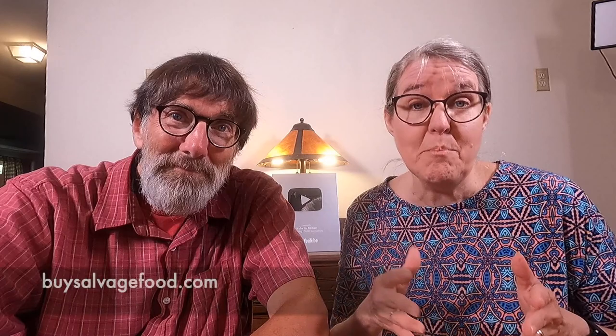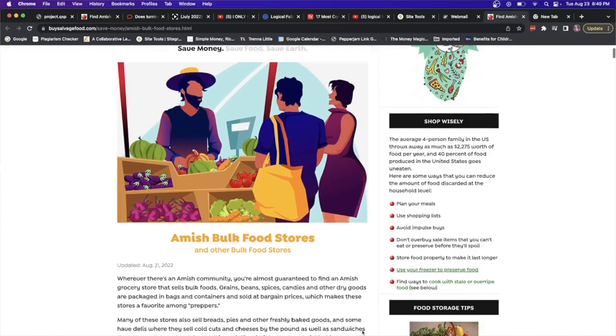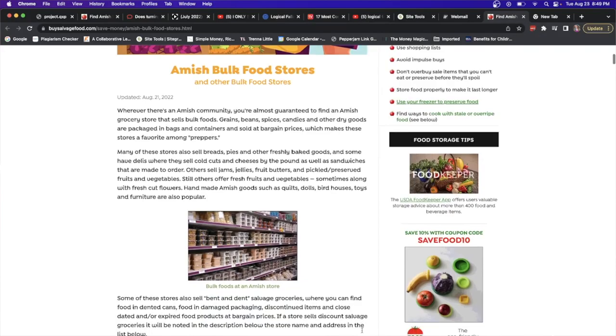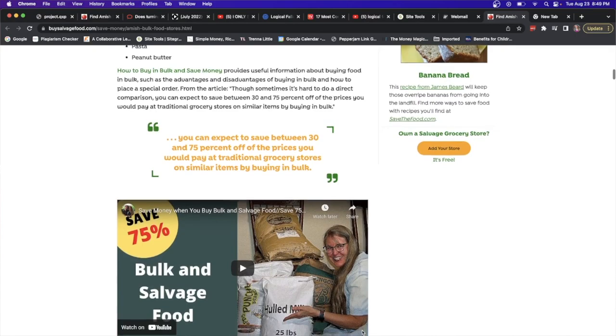As we promised, two resources super helpful if you're interested in finding bulk and salvage food in your area. The first one I just literally today became aware of — it's a website called buysalvagefood.com, and I am super impressed with it. There's a link in the video description. The link goes to a page with an up-to-date list of bulk and salvage food stores in the United States, so if you live in the U.S. and are looking in your area, head over to that website.